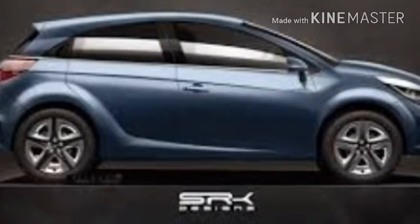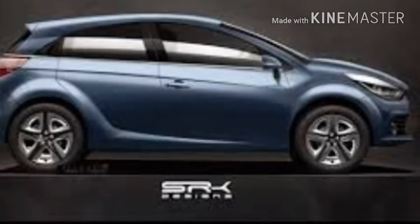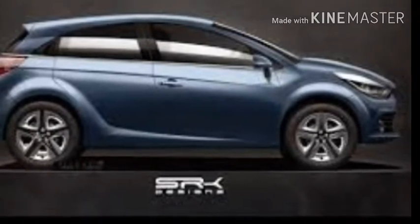Under the hood might be the same 1.2-litre turbocharged petrol engine along with the 1.5-litre diesel engine that debuted with the Nexon earlier this year.